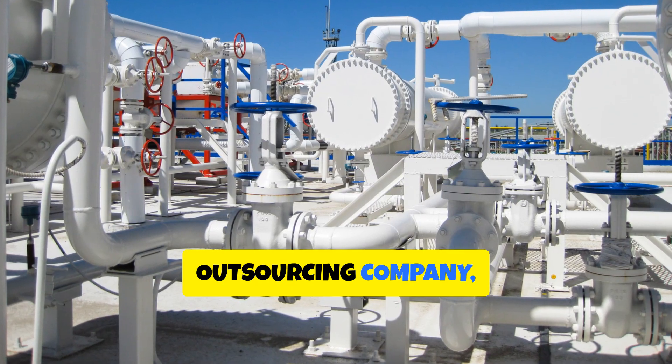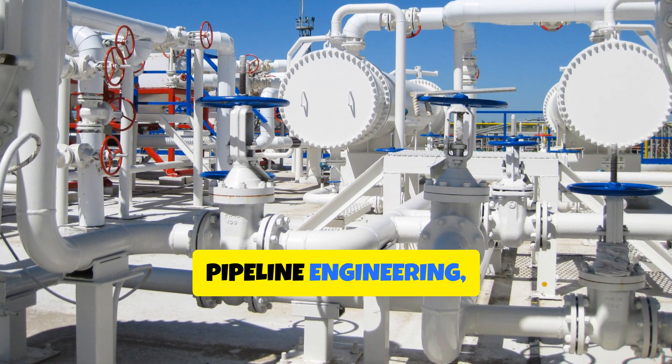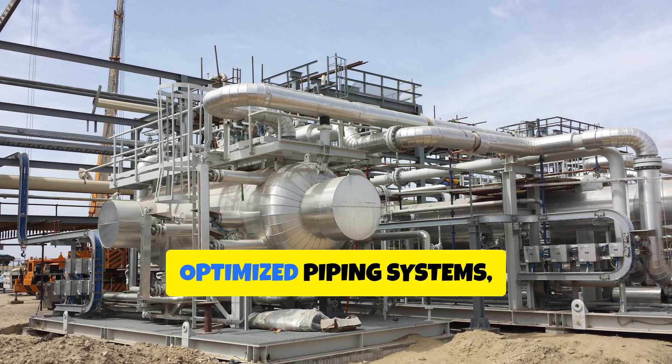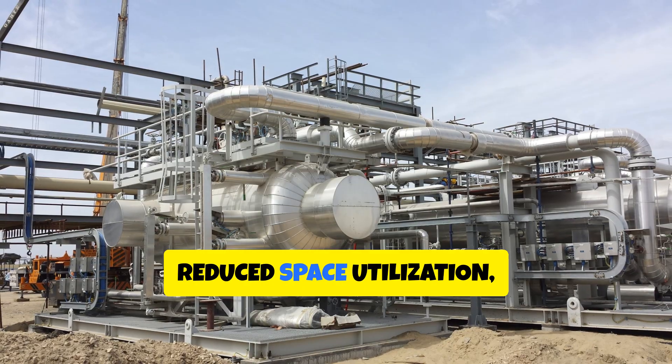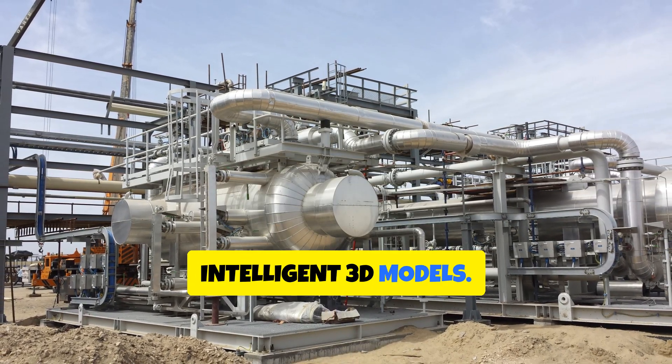As a multi-discipline outsourcing company, we offer piping engineering, skid design, pipeline engineering, and structural engineering services. Experience optimized piping systems, reduced space utilization, and easy maintenance with our intelligent 3D models.